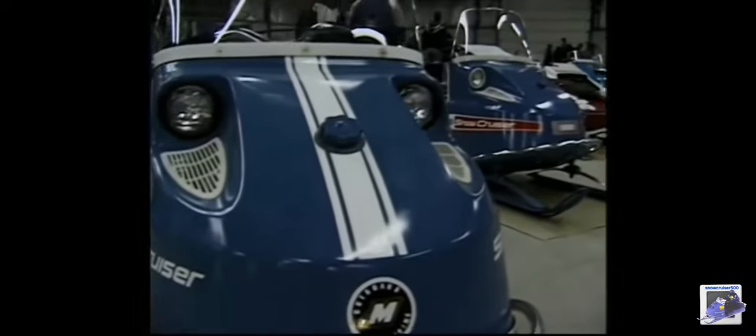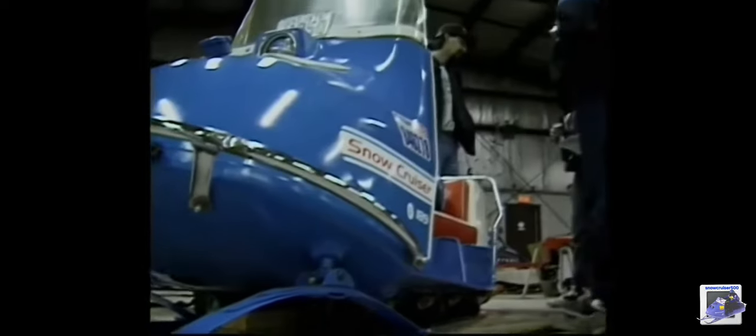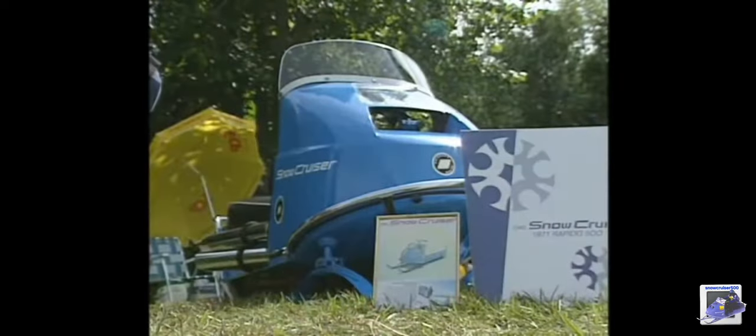OMC was responsible for a few lines of sleds being manufactured under its broad name. While the Snow Cruiser line was known for being a little tame, the Rapido was anything but mellow.